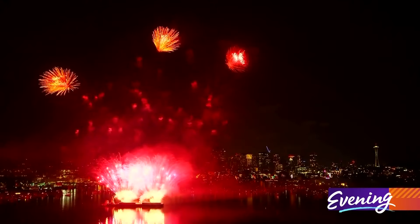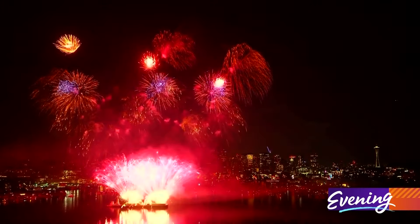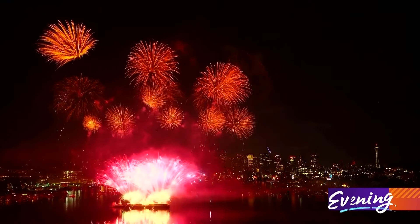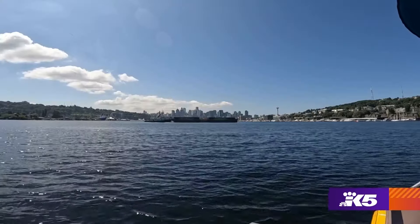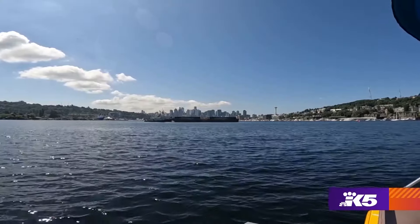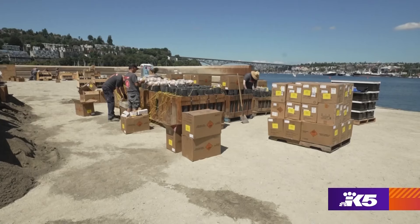The fireworks show is going to be about 20 minutes, but there's going to be a ton of stuff going off in that time. The weather's looking really good — it's going to be nice and clear — so we're going to have a big bang show. All right, thank you Jose.